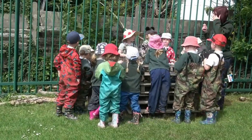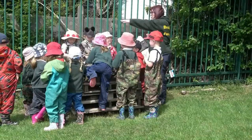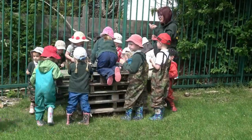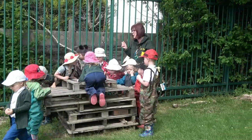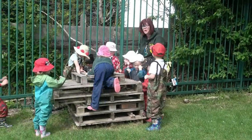Mrs Turner said some children wanted a digging stick. There are some things there for you to dig in Willow's house. If you want to whittle, Mrs Turner will be doing that as well, so you can use some too.